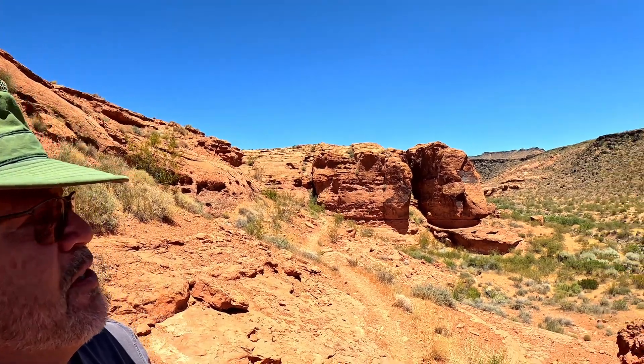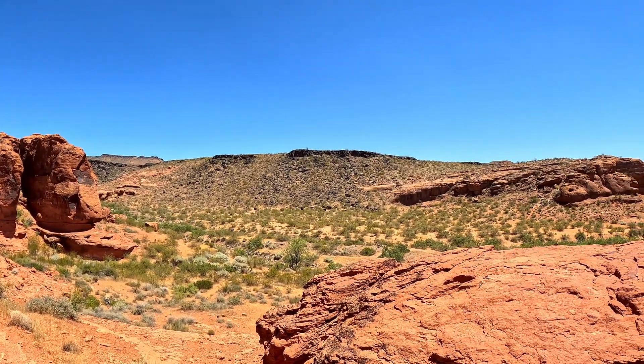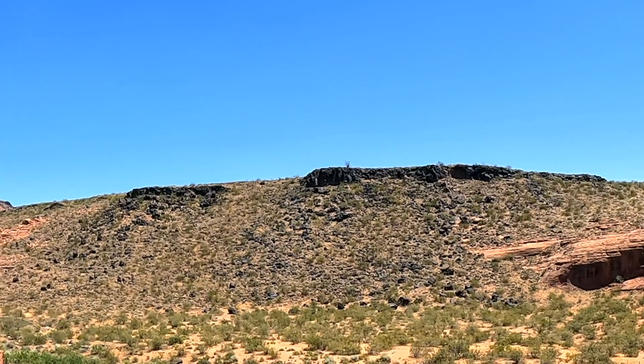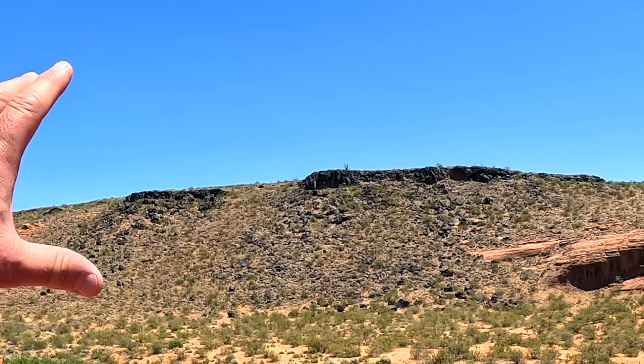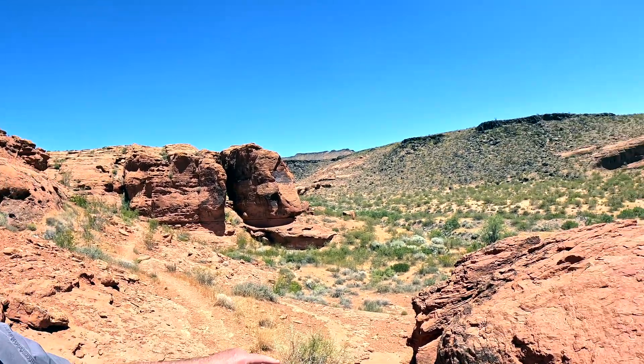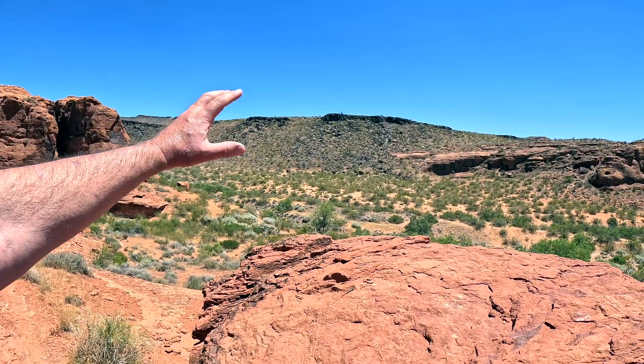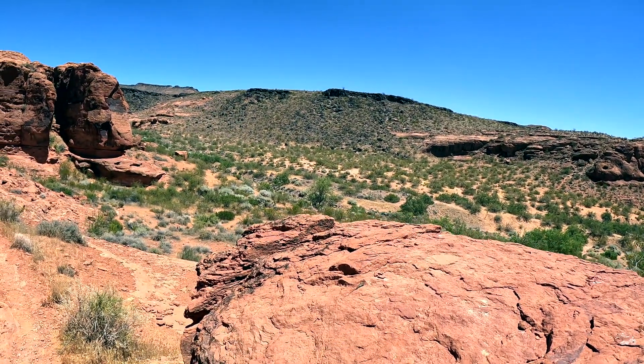And if the tectonic forces, the winds, the rains, and the flowing water aren't enough, we have volcanic activity. You can see there — some thirty thousand years ago this region was volcanic and it was all covered with lava.